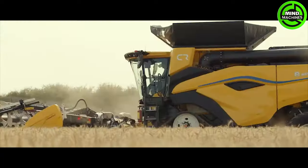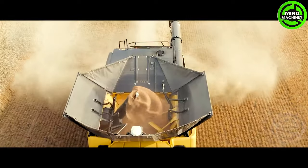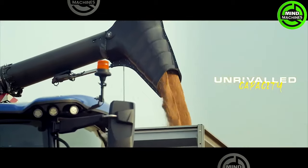The New Holland CR11 weed harvester blends cutting-edge technology with unmatched efficiency, redefining precision and speed in weed harvesting.